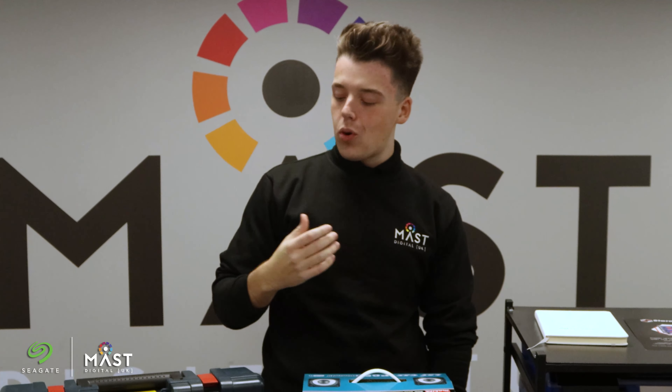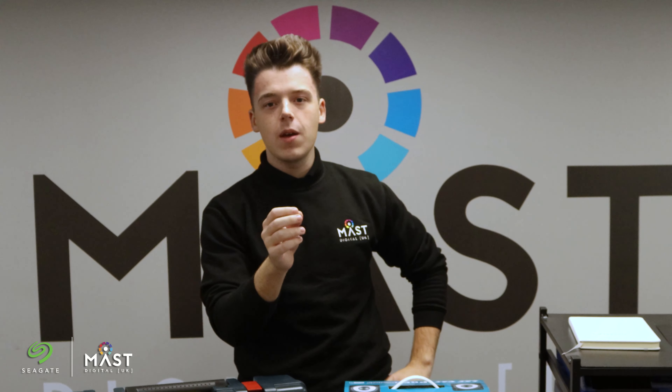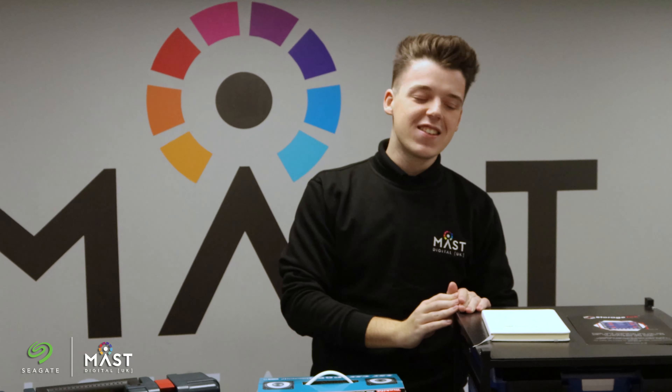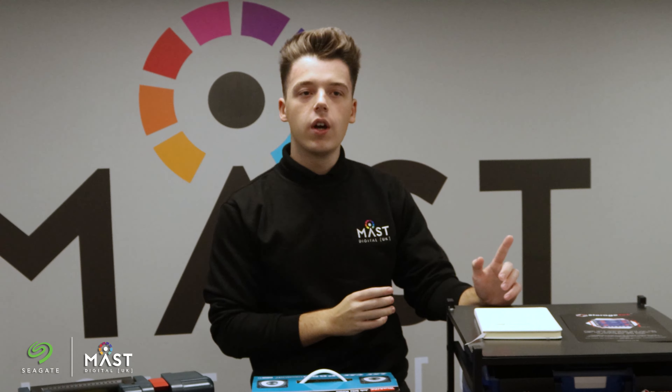Hi everyone, Mitchell here from MassDigital, proud to announce the winners of our Seagate giveaway. As a little reminder, throughout September through to October we were automatically entering — myself and Paige who's behind the camera — you into the competition every time you purchased a DVR recorder with a Seagate hard drive pre-installed.